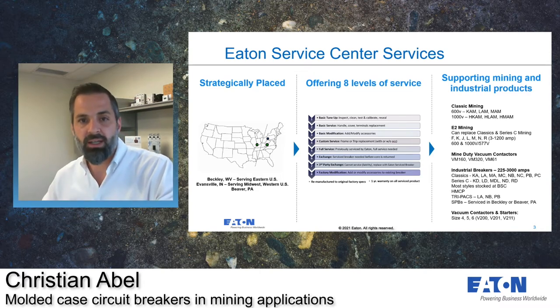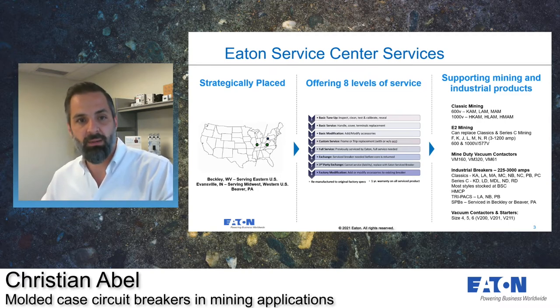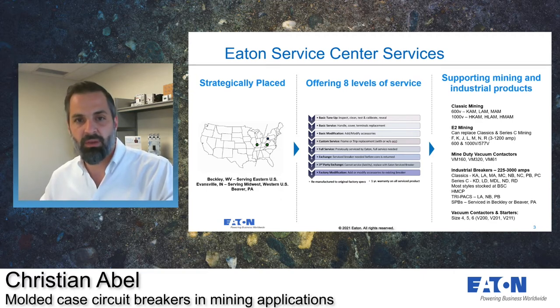Starting at number four, we get into our more in-depth service offerings. At number four, we have a custom service, which is when one of the main components — either the frame or the trip unit — is in need of repair. Say the breaker has bad, pitted contacts and we're not getting good contact among the moving and stationary contacts, but the trip unit is still fine. What we'll do is replace that frame but repurpose the trip unit that's still good, recertify the new frame, and test it — with a one-year warranty — making it less expensive than replacing both the frame and the trip unit.